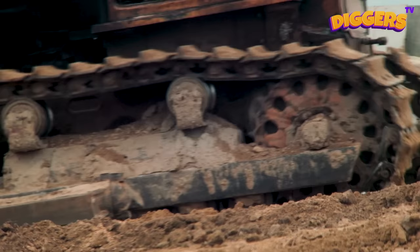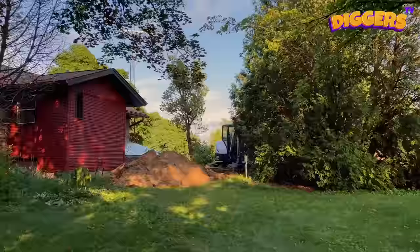This bulldozer has a heavy, broad steel blade! With the blade, it can push away sand, earth, and even rocks!